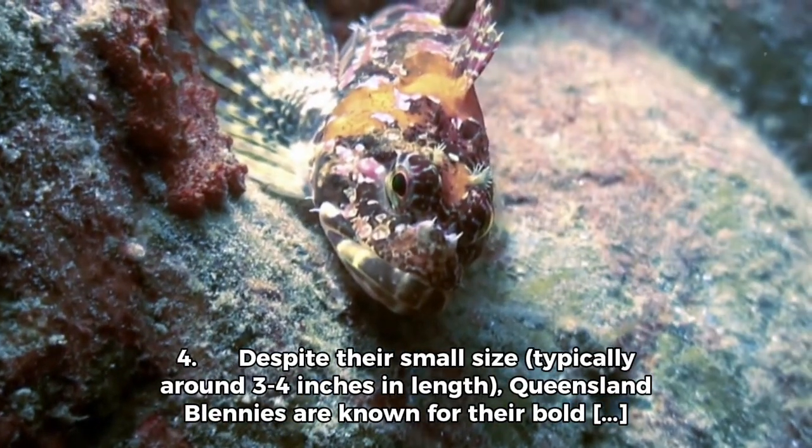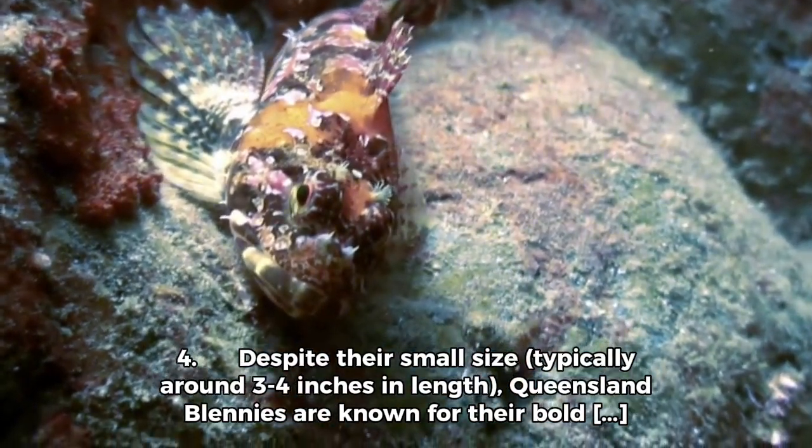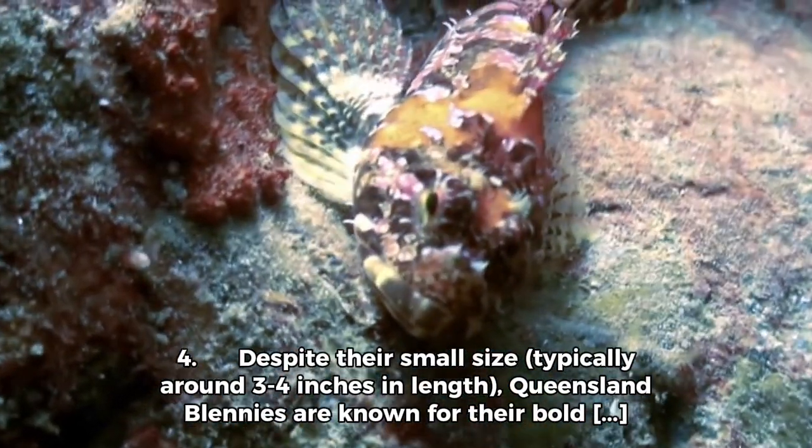Despite their small size, typically around 3 to 4 inches in length, Queensland Blenis are known for their bold personalities and territorial behaviour.